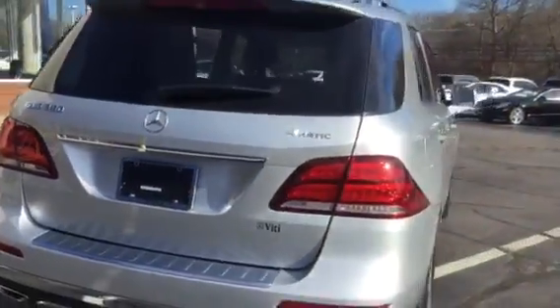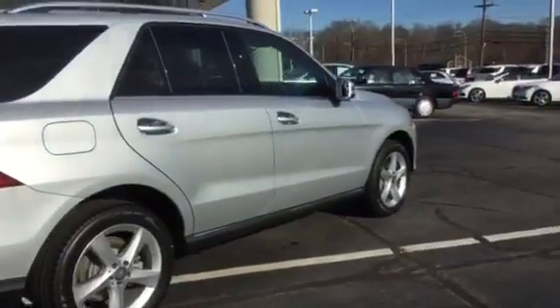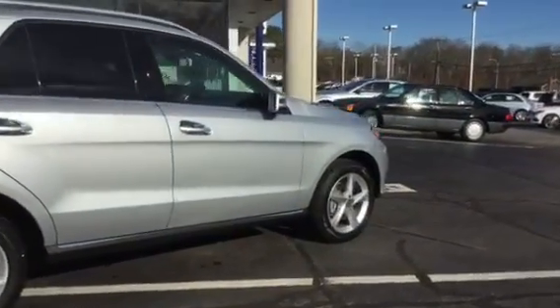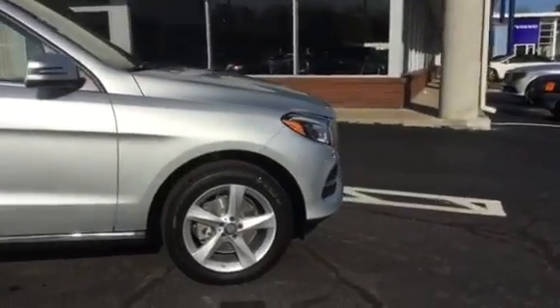Please keep in mind that we do offer our famous VD Advantage, which is free pickup, free delivery, and a free new Mercedes-Benz loaner for all of your servicing needs.